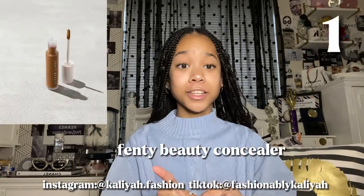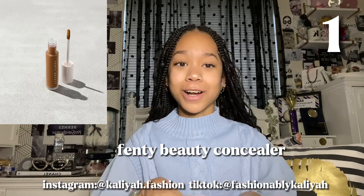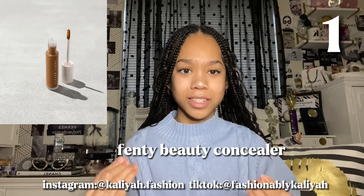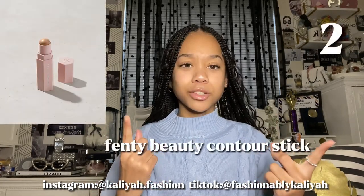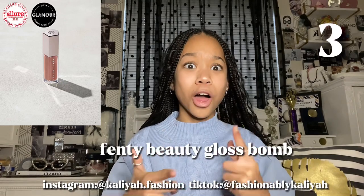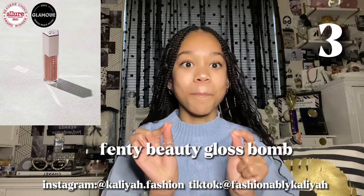First is the Fenty Beauty Concealer. I actually have it — it's my number one concealer. I love it, it gives like full coverage, at least for me, and it blends so good. It's the perfect concealer. Next is the Fenty Beauty Contour Stick. I use it for my nose and I love it. Next is the Fenty Beauty Gloss Bomb — the heat one is really good on your lips and the color is so pigmented.